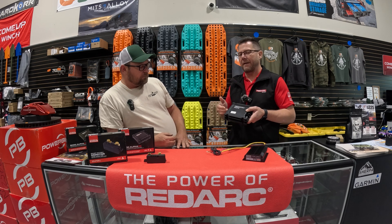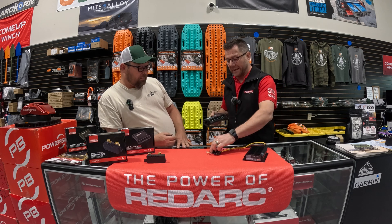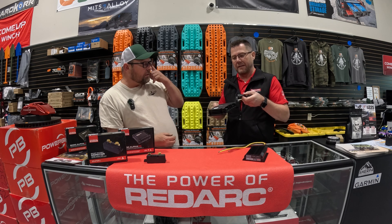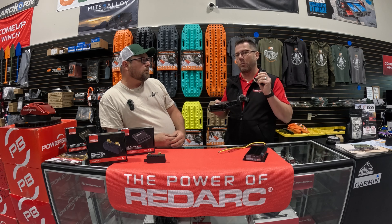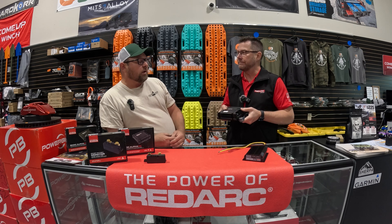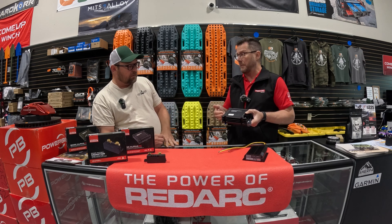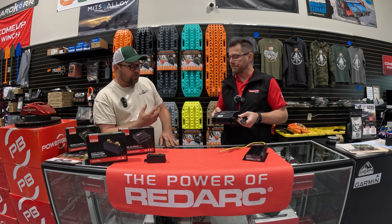Another feature of the new BCDC Alpha is the H charging profile for lithium heated batteries. The kit includes a temperature probe that connects to the BCDC Alpha and onto the battery terminal of your auxiliary battery, so we can monitor the battery temperature and adjust the charging profile accordingly — if it's hotter, we may need to bring the current back.